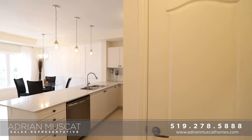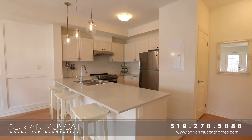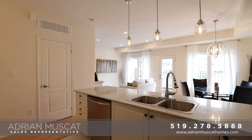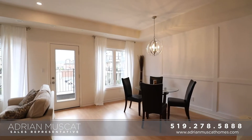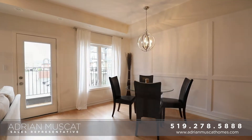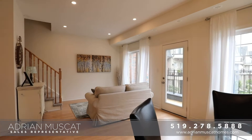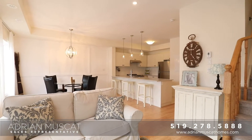This beautiful condo townhouse features two bedrooms and two bathrooms with all kinds of upgrades inside. Smooth ceilings on the main floor; in the kitchen you'll find stainless steel appliances, quartz countertops, and ceramic backsplash. In the rest of the living area you're going to really love the pot lights, the upgraded fixtures, and of course the wainscoting and the dazzling dining room area.